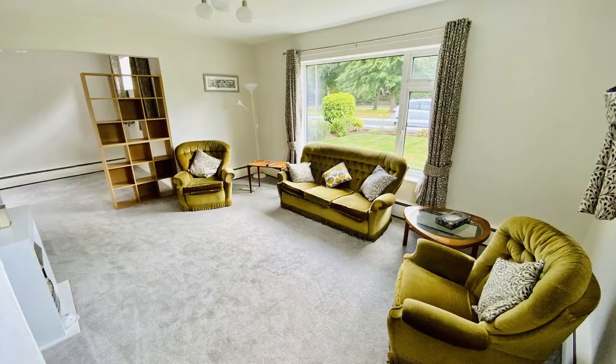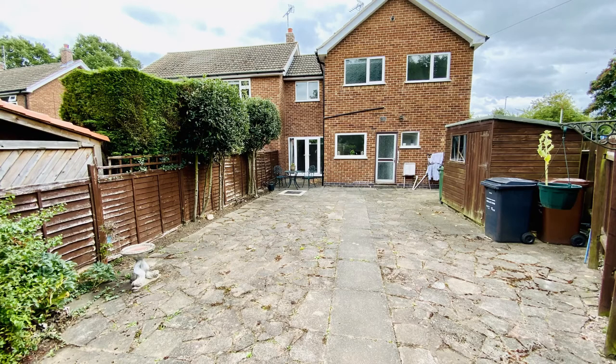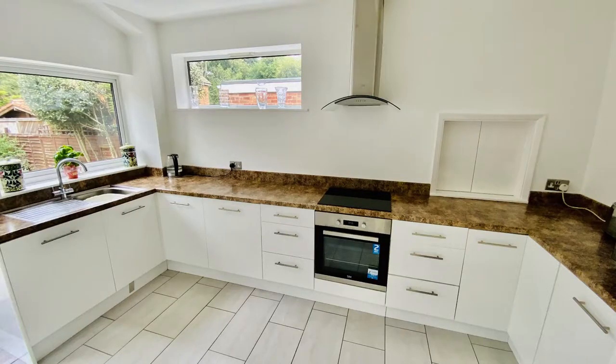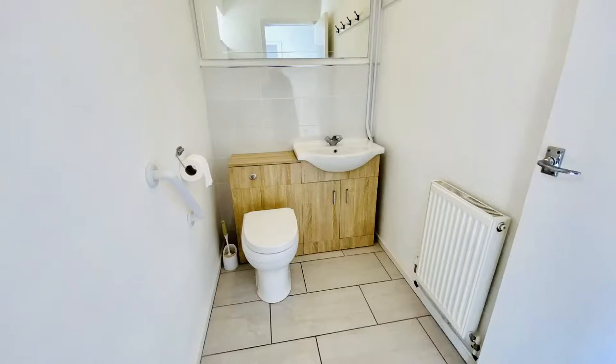It's a three bedroom detached property and there is a very nice spacious lounge downstairs with patio doors off into the garden. You've got a gorgeous kitchen as well which also has a back door out to the garden. There's a downstairs toilet and you can see from the pictures on this property that it's got brand new carpets, it's been painted throughout and it's just a really nice standard.